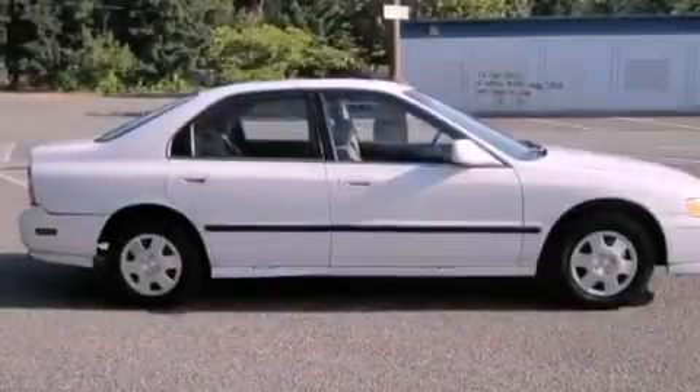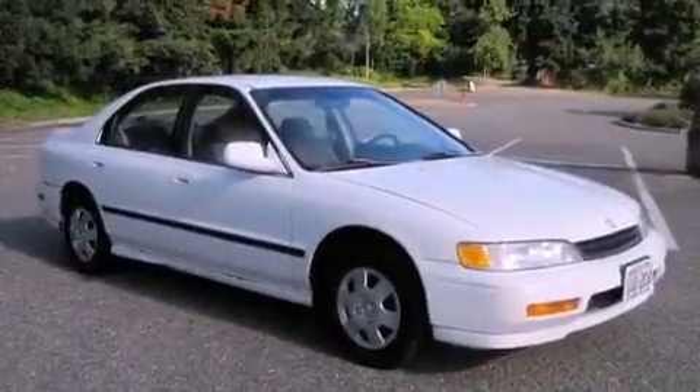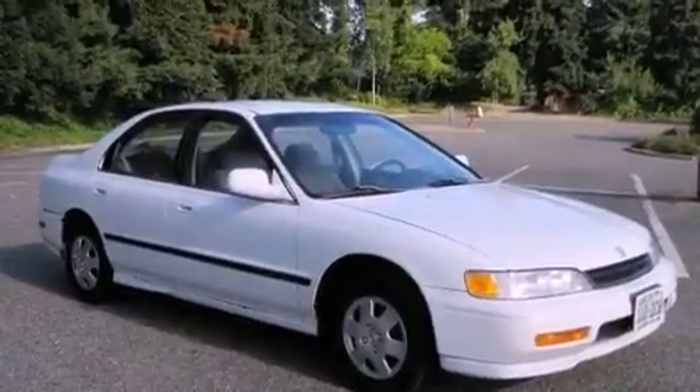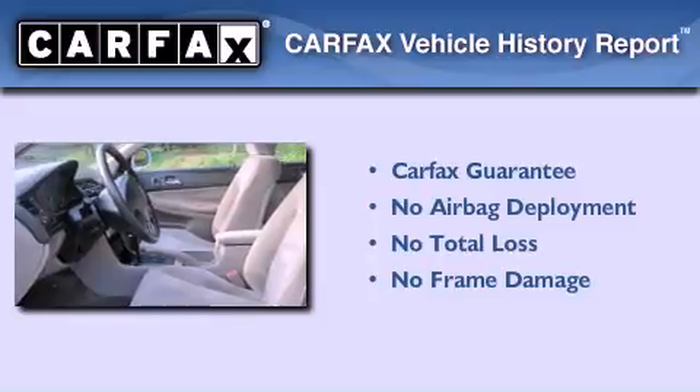With an EPA estimated rating of 29 miles per gallon on the highway, fuel efficiency is still high on the list of priorities. Not to mention that this Honda qualifies for the Carfax Buyback Guarantee.